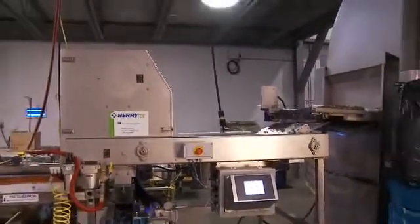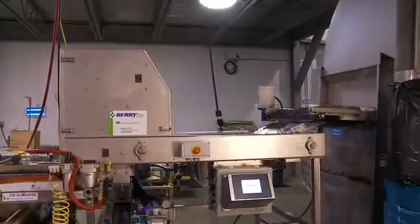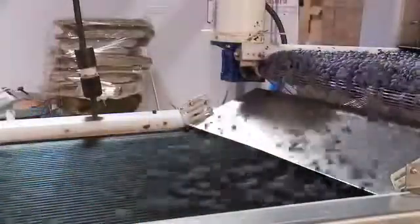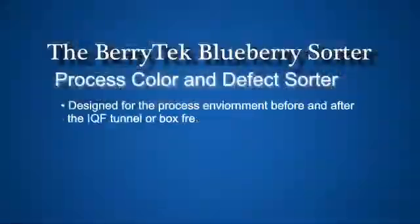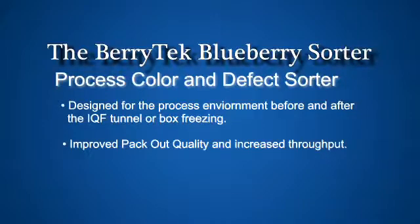The Berrytech Process and Defect Color Sorter is similar to the Fresh Market Sorter; however, the belt is 40 inches wide at a rate of 300 feet per minute. This sorter was designed specifically for the process environment, either before the IQF tunnel or for pre-cleaning box frozen berries. This translates into vastly improved pack-out quality with increased throughput.